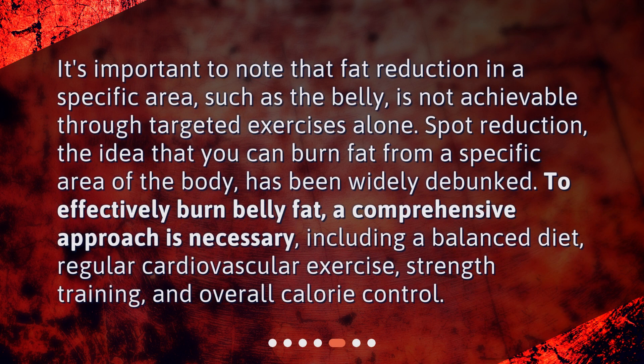The importance of a comprehensive approach: it's important to note that the idea that you can burn fat from a specific area of the body has been widely debunked. To effectively burn belly fat, a comprehensive approach is necessary, including a balanced diet, regular cardiovascular exercise, strength training, and overall calorie control.